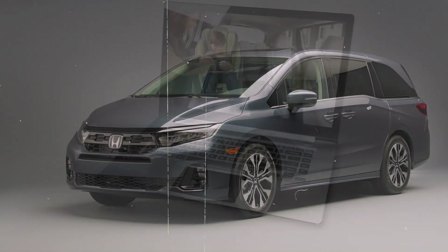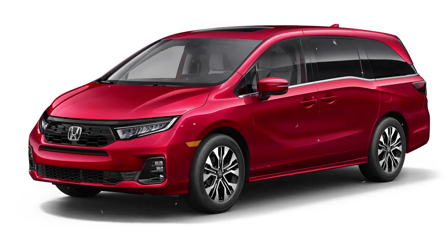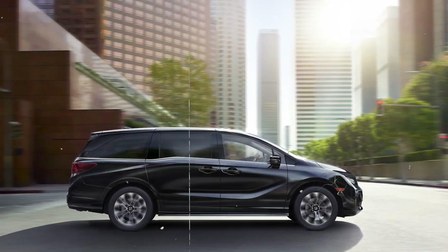Roof rails are also an option, providing extra versatility for families needing more cargo-carrying capacity. Overall, the 2025 Honda Odyssey's exterior design balances elegance, functionality, and practicality, making it an excellent choice for families.